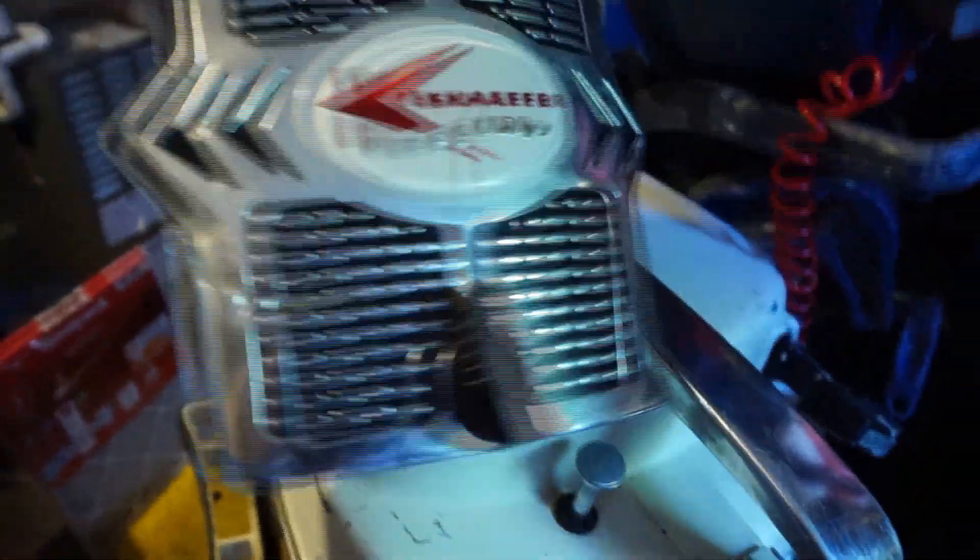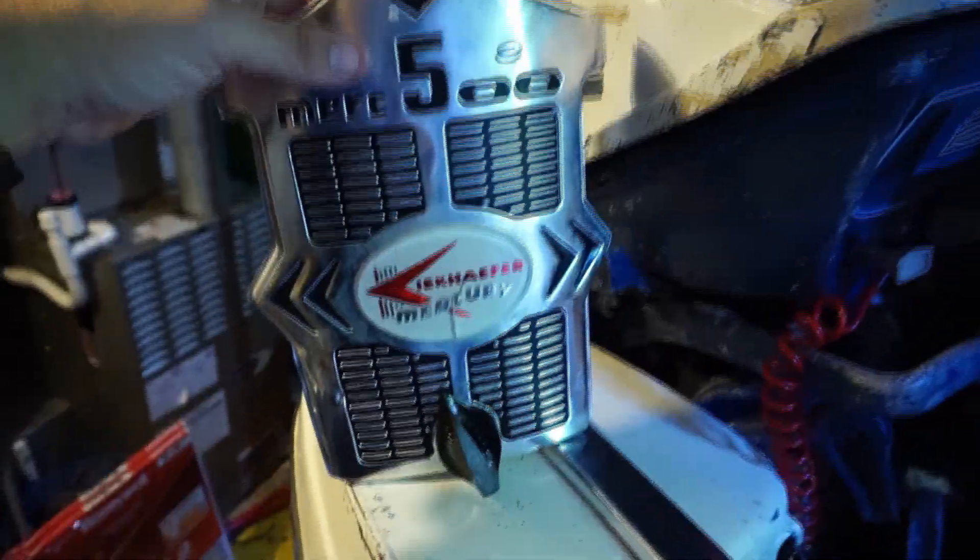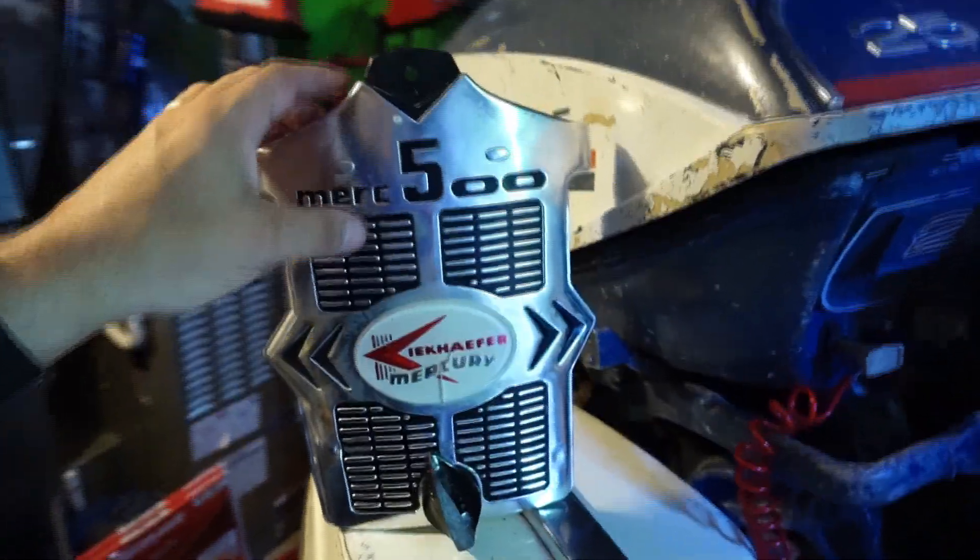But we're gonna go through the basics with it and see if we can maybe get some spark going, get it to turn over and fire, maybe a water pump change. Anyway, let's show you what she looks like. You see these pop up on Facebook every once in a while. It's a Merc 500, or 50 horsepower — take off a zero.